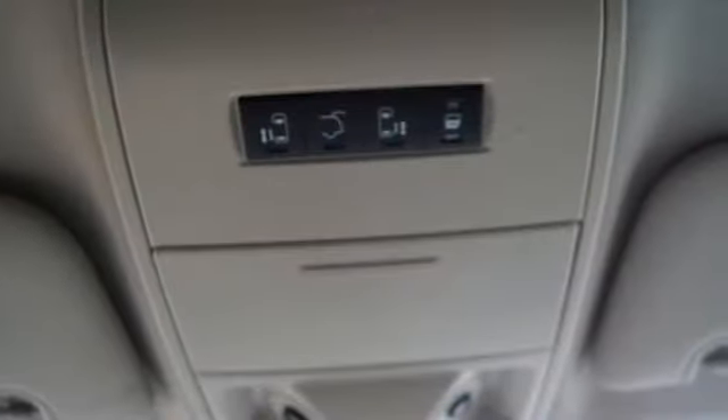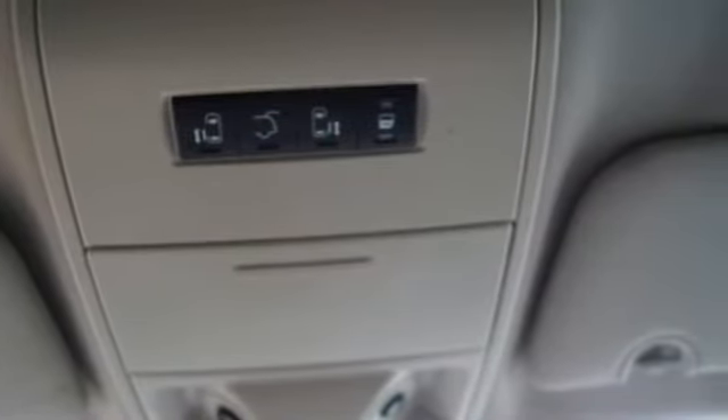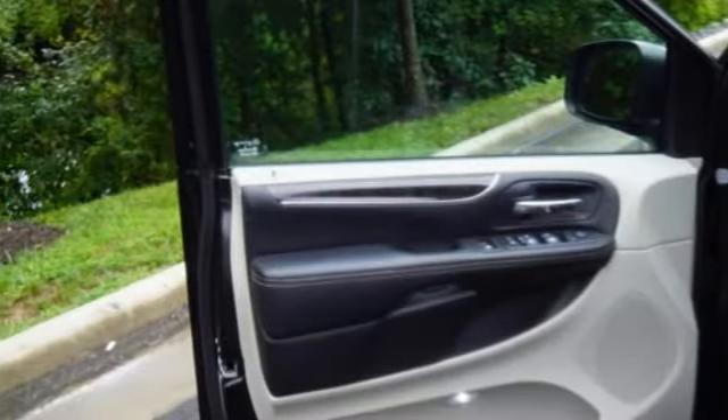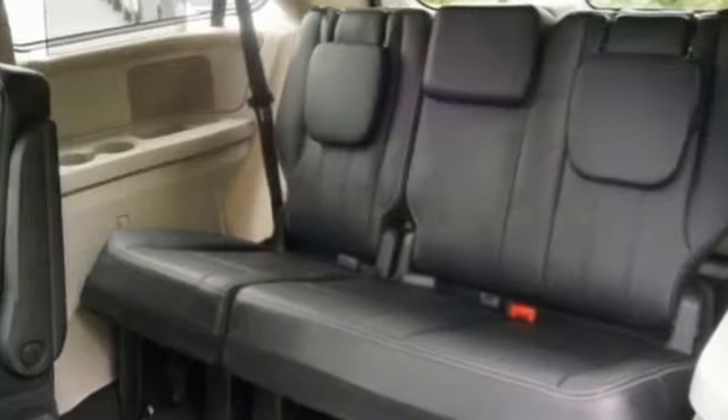Remote engine start, dual zone climate control, integrated navigation system, rear parking sensors, AM-FM satellite radio, doors and push button start proximity key.